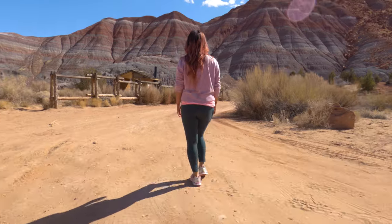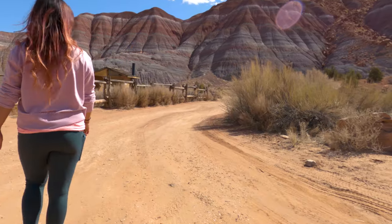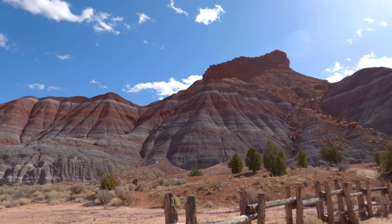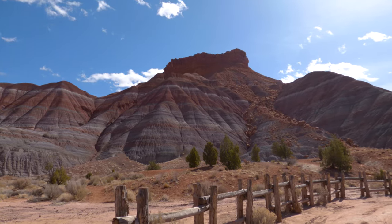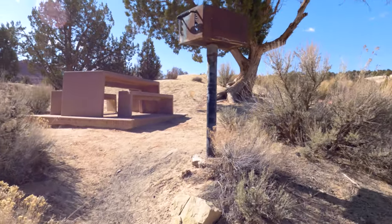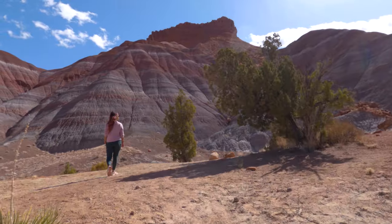Once you reach the bottom of the big hill, you will have officially arrived at the Pariah town site, or as the settlers called it, Pariah. If you enjoy learning the history of things, there are plenty of signs here with tons of information about the history of this town and the hard living conditions that its inhabitants had to go through.